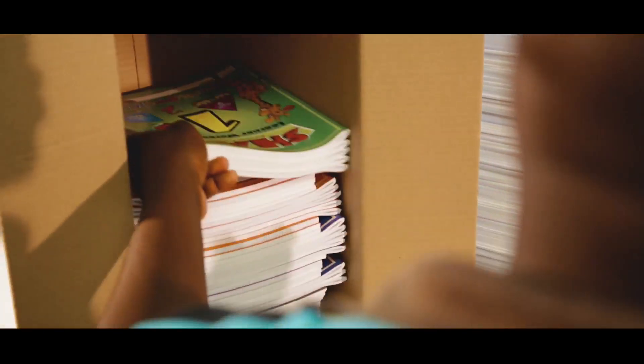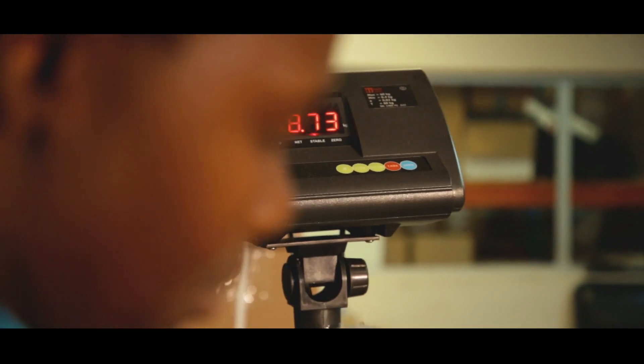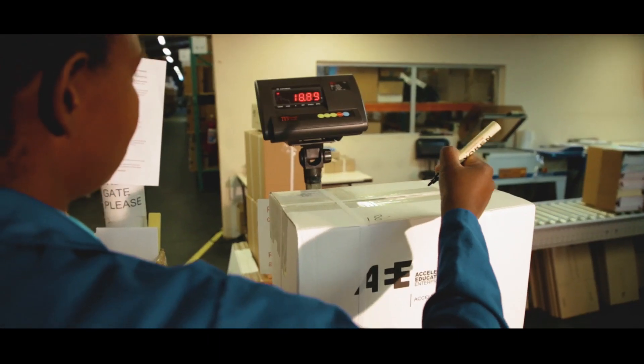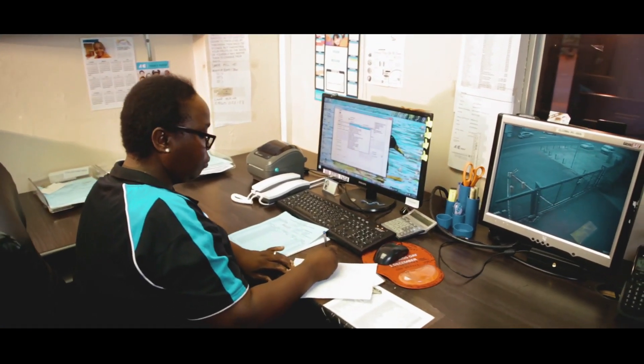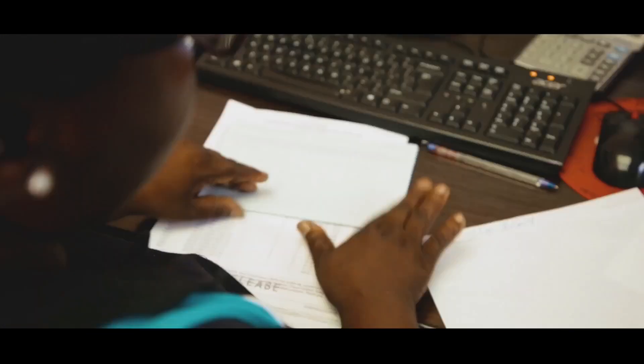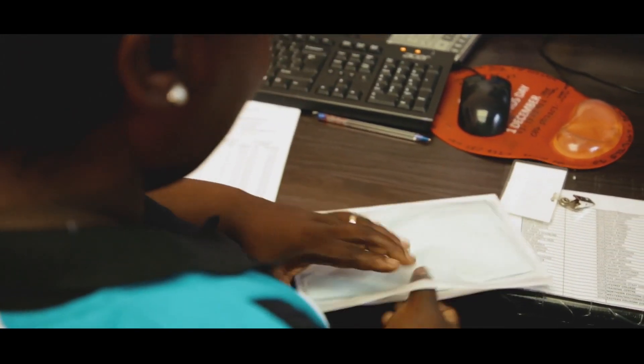The order is then carefully packed, strapped, weighed and ready for distribution. Once the weight of the order is confirmed, a final invoice is sent to the customer. All of this happens in just three days for local customers and five days for international deliveries.